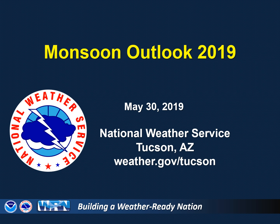Greetings, this is Glenn Leder from the National Weather Service in Tucson. Let's take a look at Monsoon 2019 and some of the key factors that go into making a forecast for the monsoon, which extends from June 15th through September 30th.